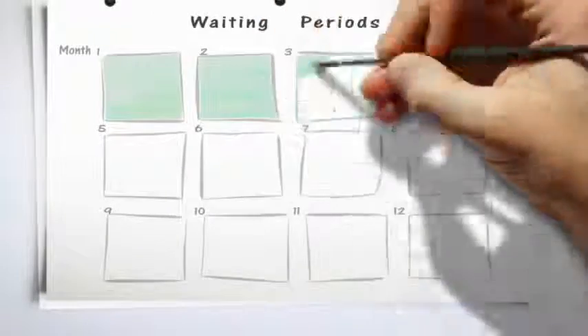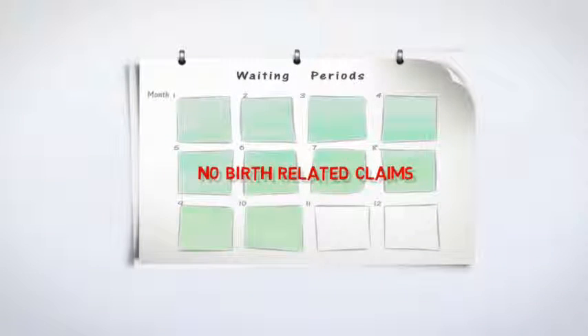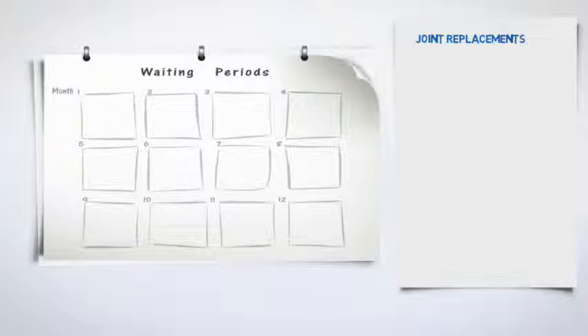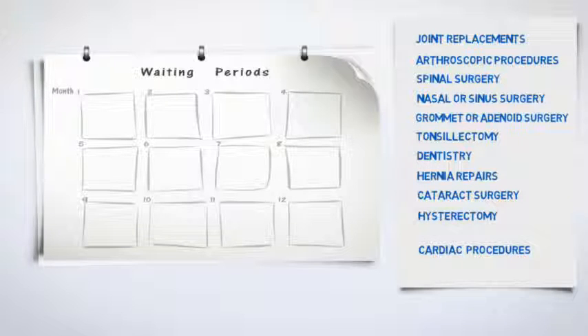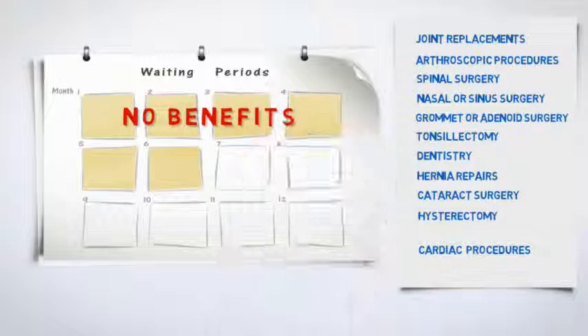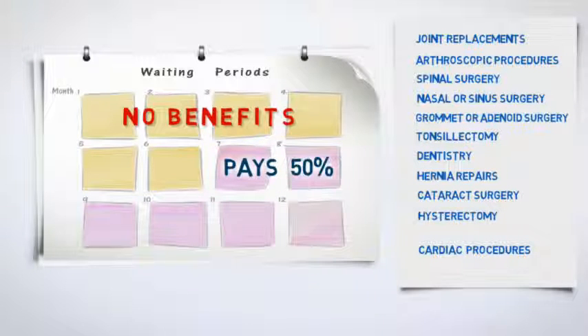Your Gap policy also has a number of condition-specific waiting periods. There is a 10-month waiting period for any birth-related claims. For the following specific conditions — joint replacements, arthroscopic procedures, spinal surgery, nasal or sinus surgery, grommet or adenoid surgery, tonsillectomy, dentistry, hernia repairs, cataract surgery, hysterectomy and cardiac procedures — there is no benefit during the first six months. In the second six months, the policy pays 50% of the normal benefit.